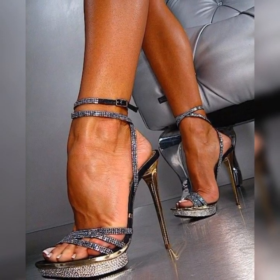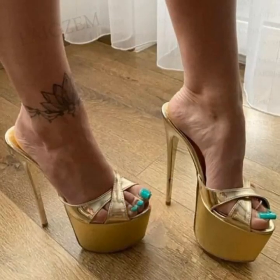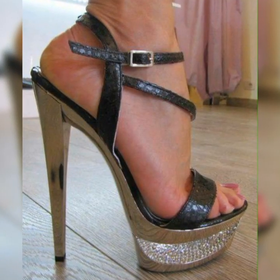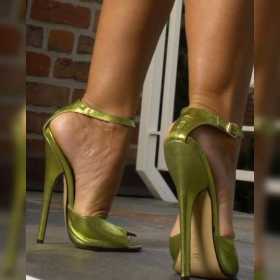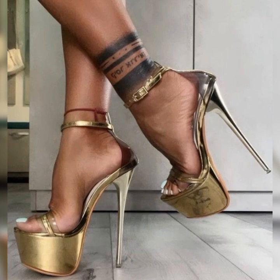Hey, my beautiful viewers, how are you? Welcome back to my YouTube channel, Latest Fashion. Today I am talking about the stylish brogues for women. Brogues are a classic and stylish type of shoe that can add a touch of sophistication to any outfit. They are timeless and versatile, making them a must-have in any fashion-forward woman's wardrobe.